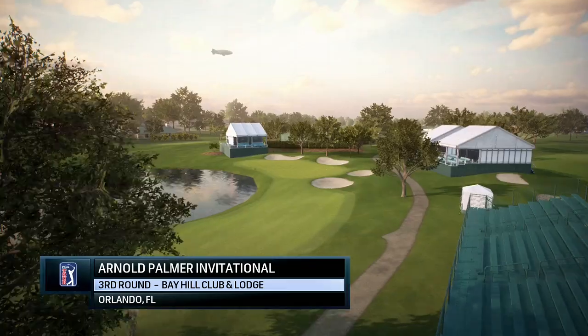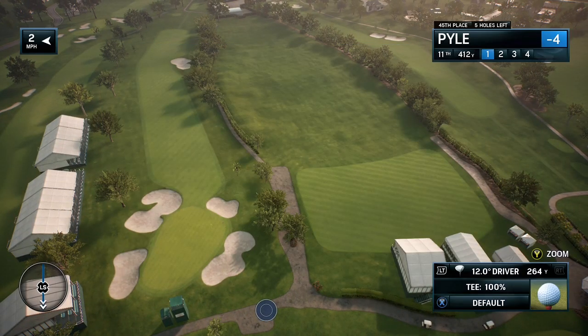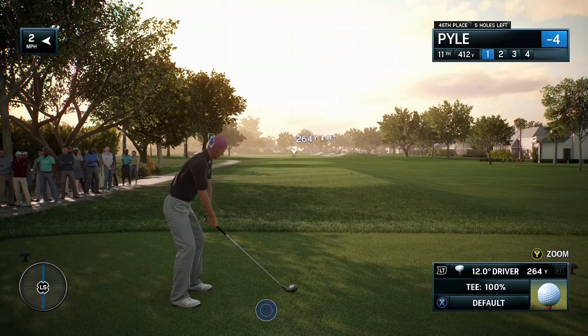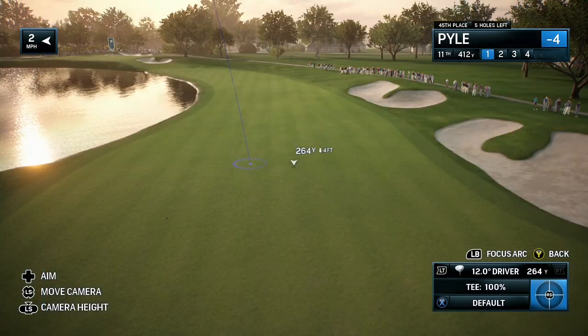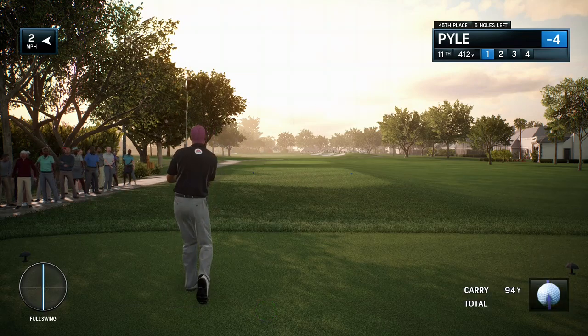NBC Golf Channel on EA Sports in association with the PGA Tour proudly presents the season-long race for the FedExCup. Today it's live third-round coverage of the Arnold Palmer Invitational.